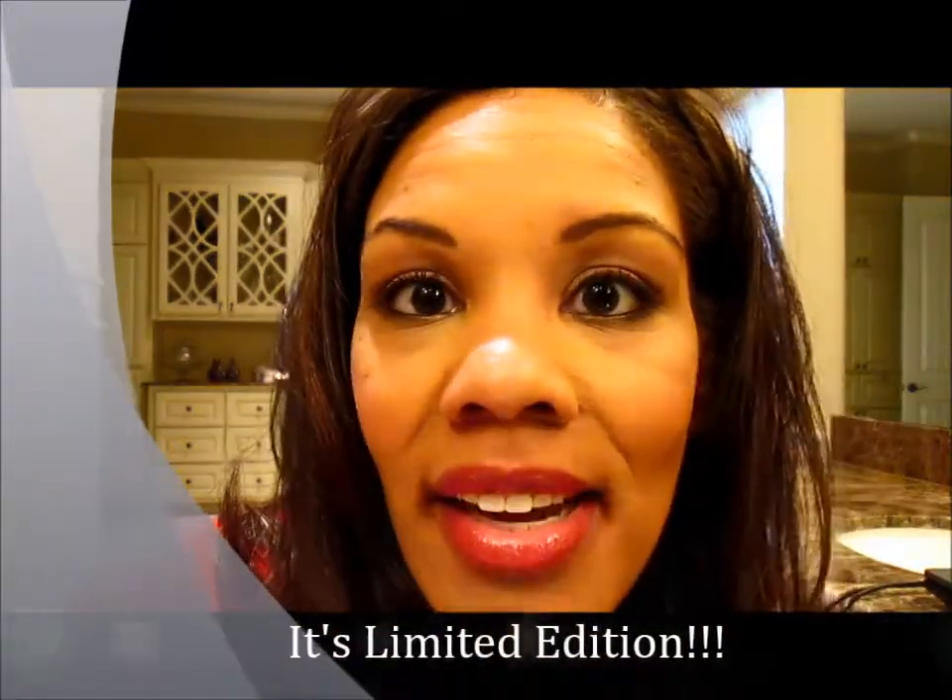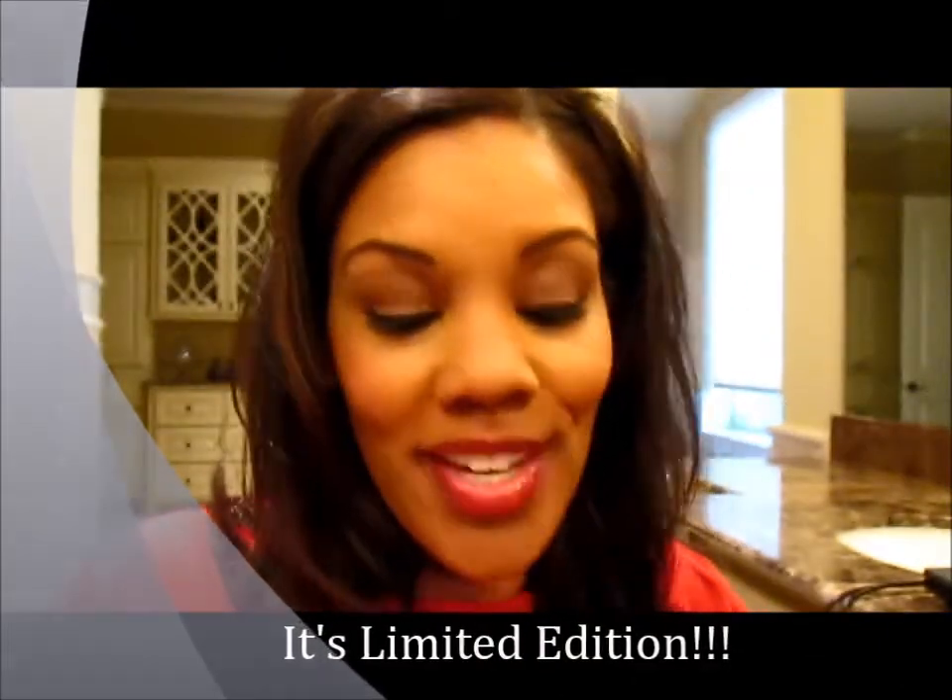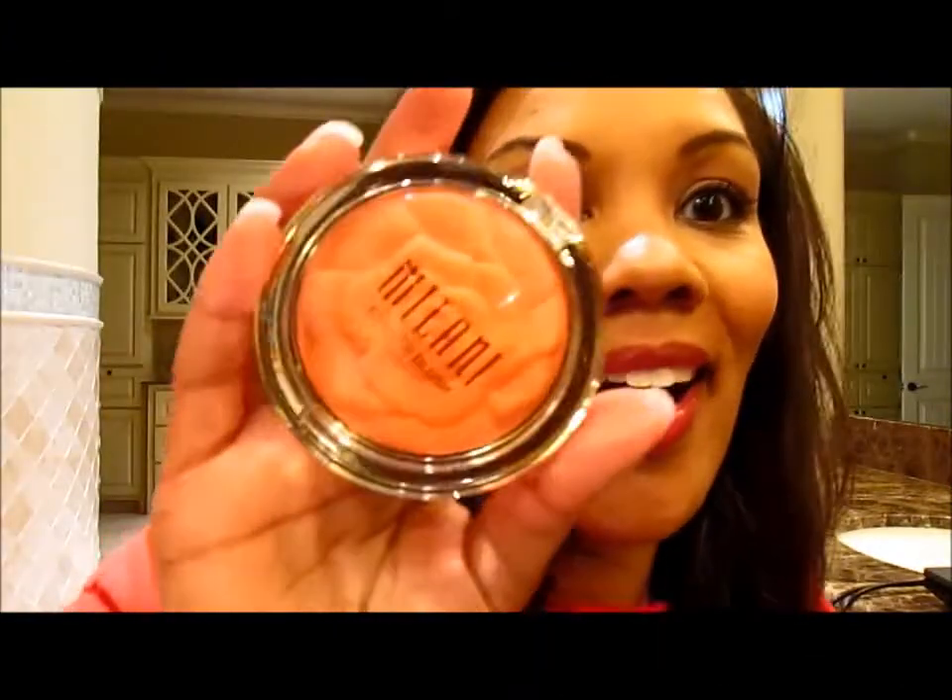Hey beauties, it's Heather. What you waiting on? It's limited edition. Have you heard the hype? Yes, we got them — Crazy Sisters of Crazy Love Cosmetics.